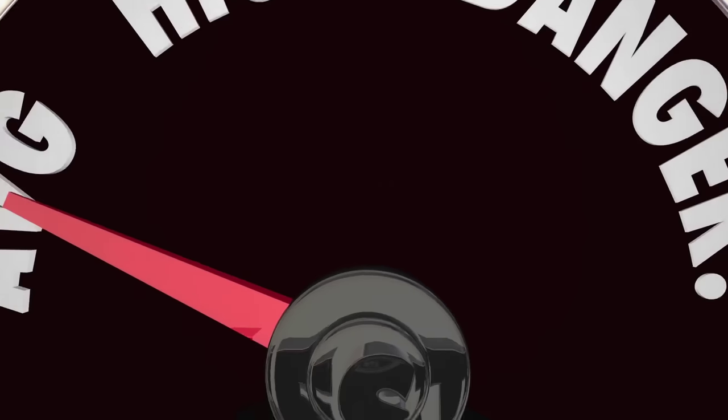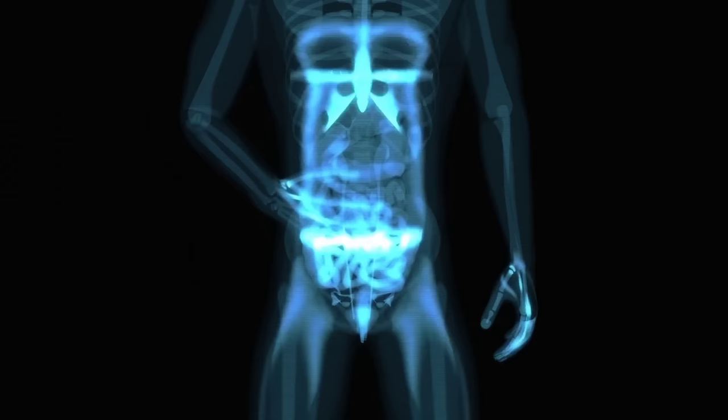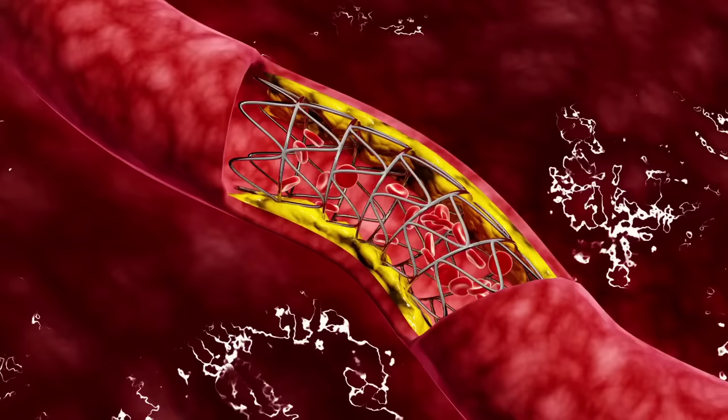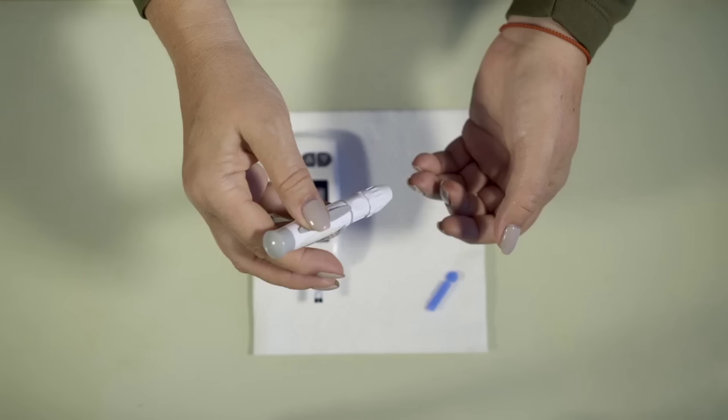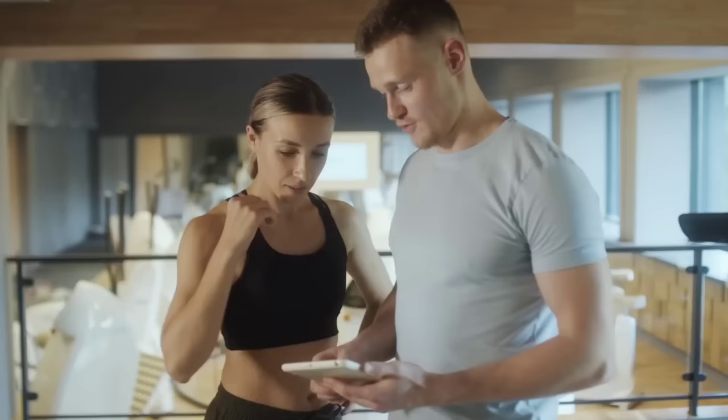Cholesterol is a type of fat that is essential for many vital functions of the body, such as cell membrane production, hormone synthesis, and digestion. However, high levels of cholesterol can increase the risk of heart disease and stroke. It is essential to monitor your cholesterol levels regularly and make lifestyle changes if necessary.